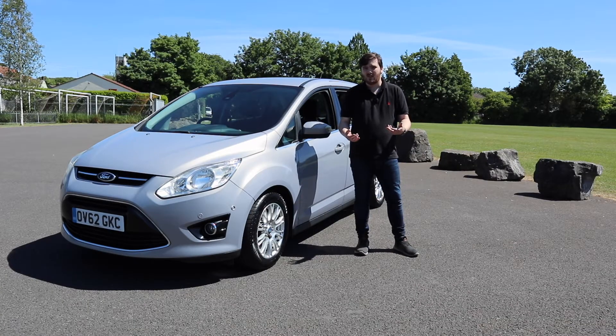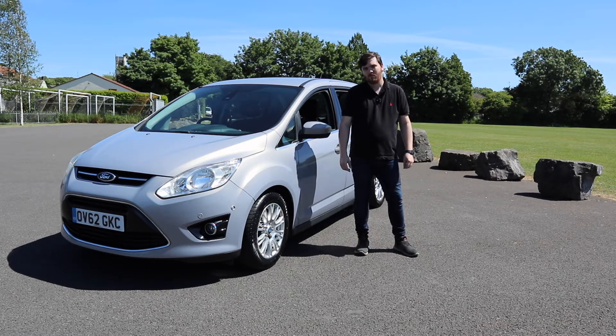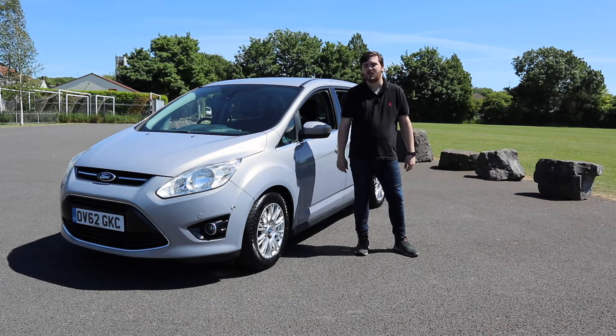It used to be that if you wanted a seven-seater you had to settle for something that wasn't particularly cool or interesting to drive. That all changed however when Ford introduced the Grand C-Max, their spacious seven-seat MPV.